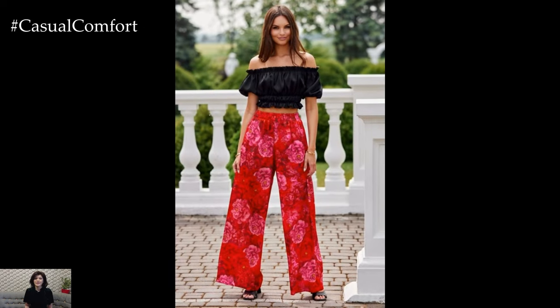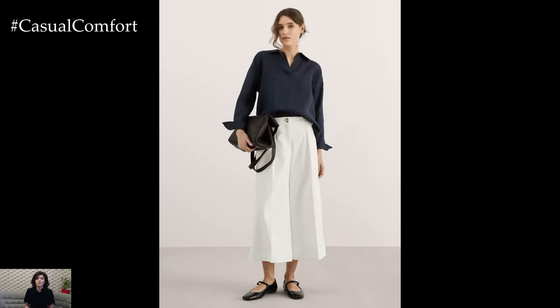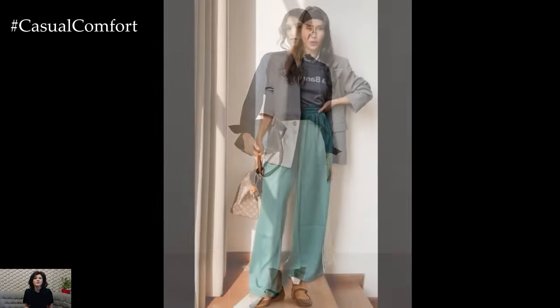Whether you're dressing up or down, Palazzo Pants can be adapted to suit any occasion. The versatility of Palazzo Pants means you can wear them to work, on vacation, or even to a formal event with the right accessories.